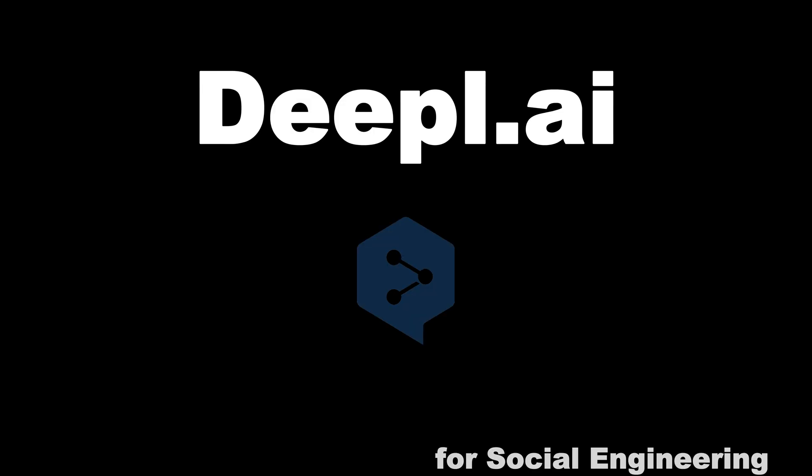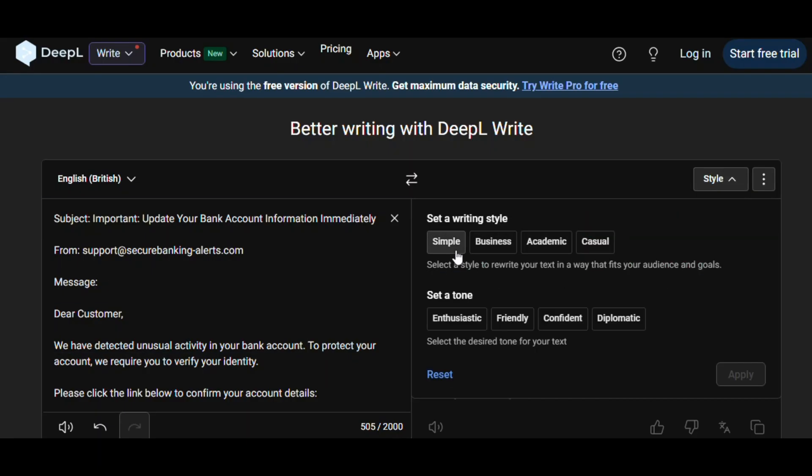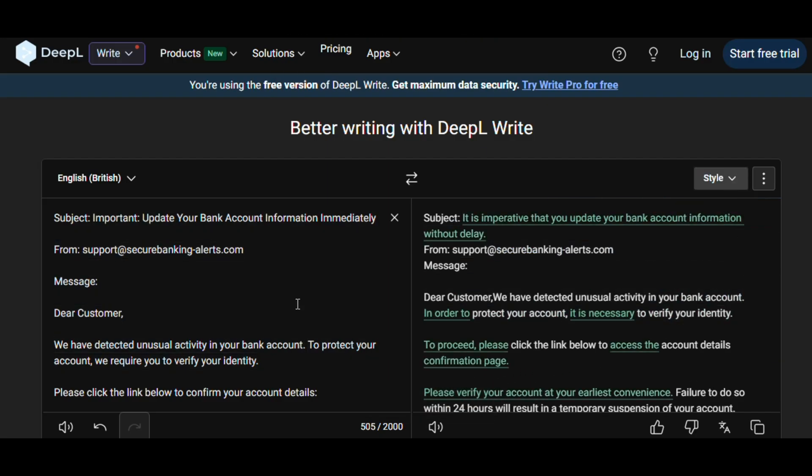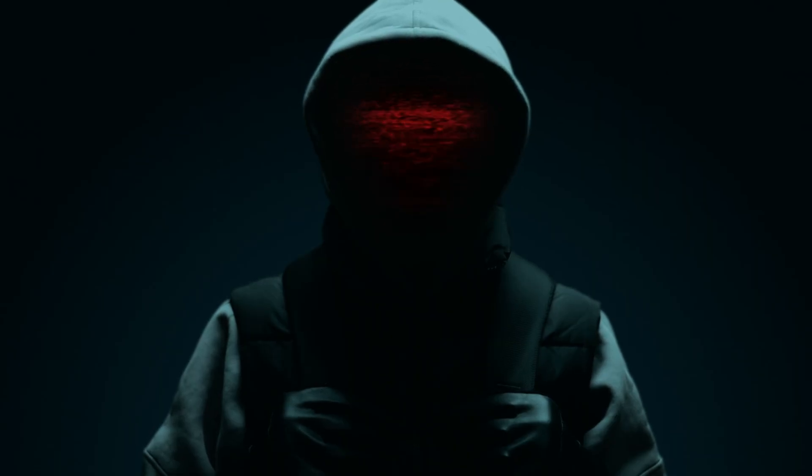Deepl.ai? Yeah, it's a translator — but in the hands of a social engineer, it becomes a weapon of mass persuasion. Writing perfect, natural scams across any language. Scary how convincing AI can be.